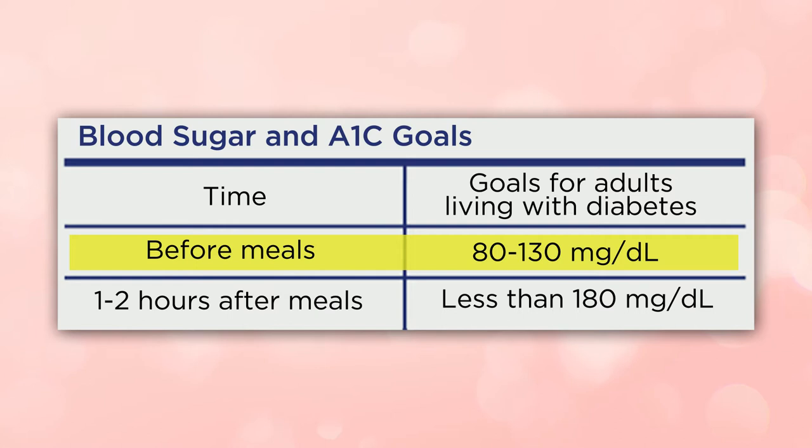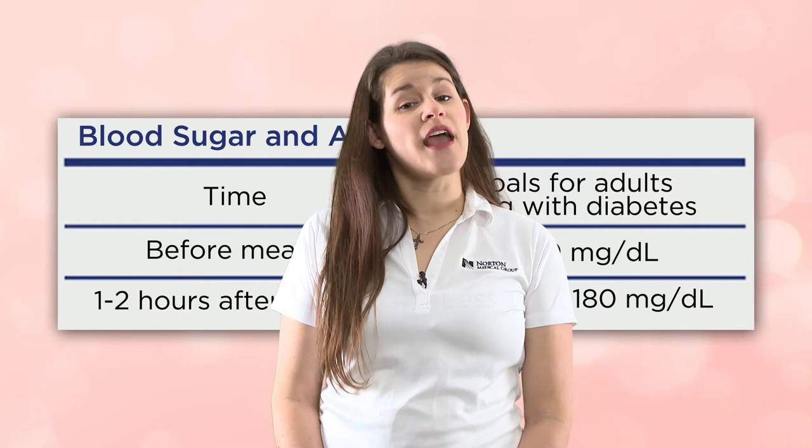For most persons with diabetes, before-meal and/or fasting sugars should be 80 to 130. Most people should aim for an after-meal blood sugar of less than 180. It is important to discuss with your provider or certified diabetes educator what your specific goals should be, as these can be different from patient to patient.